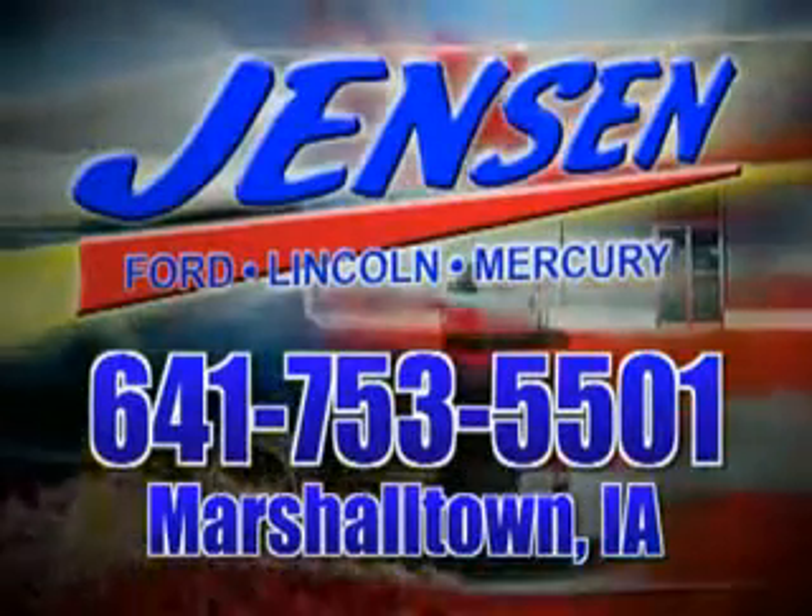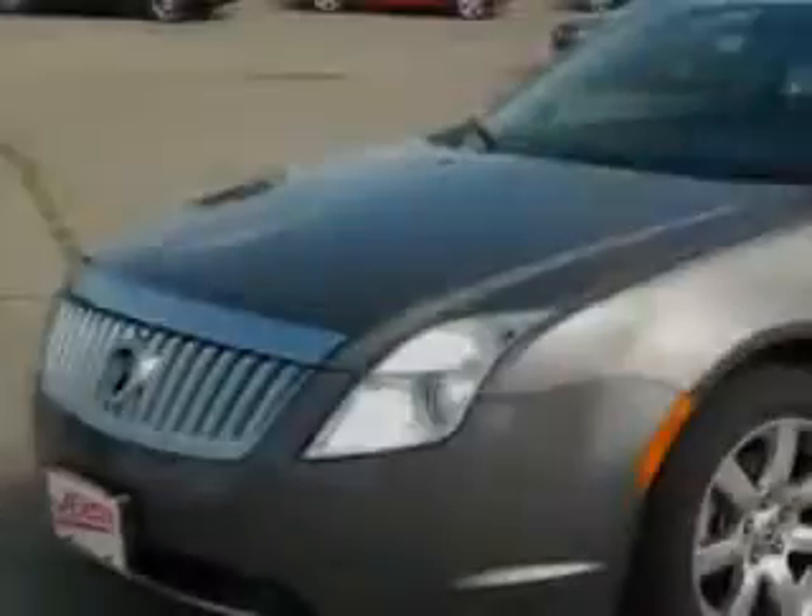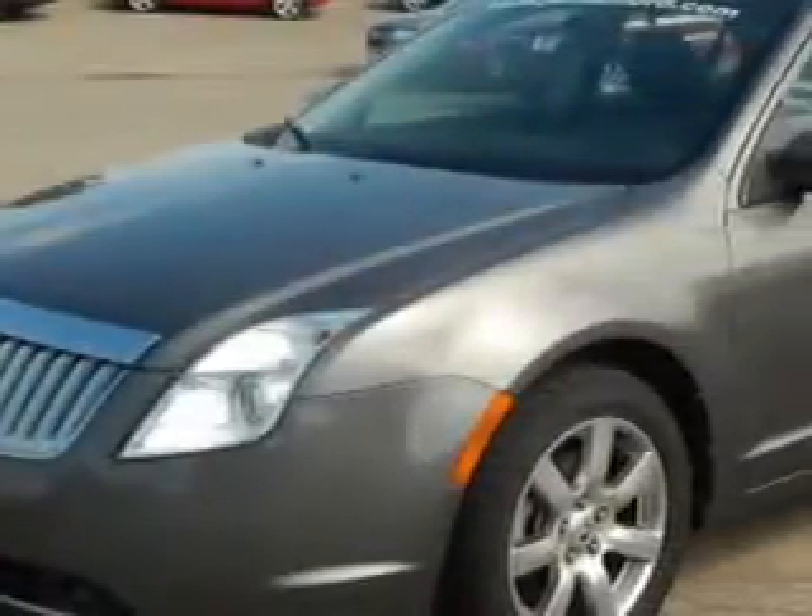Stop in at Jensen Ford and see why we're Marshall County's largest Ford dealer. Imagine driving this sterling gray clear coat metallic 2010 Mercury Milan, equipped with a six-cylinder engine and an automatic transmission.